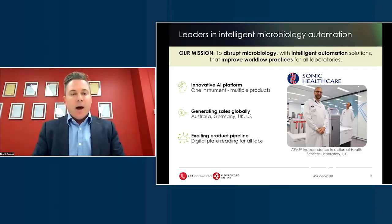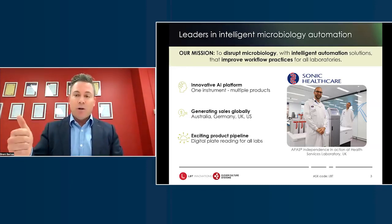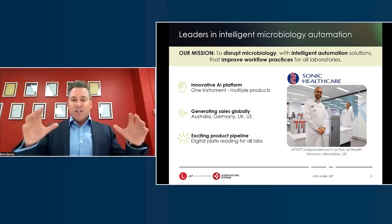I like starting with our mission because I think it sets the context of where we operate and what we're trying to achieve. We're really here to disrupt microbiology, and we do that through intelligent automation — specifically a really unique AI platform — to improve workflow practices for our customers, who are laboratories all around the world.